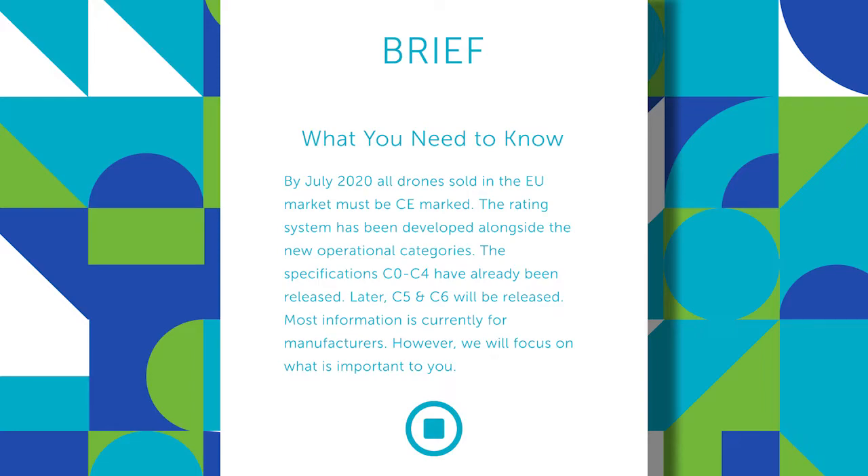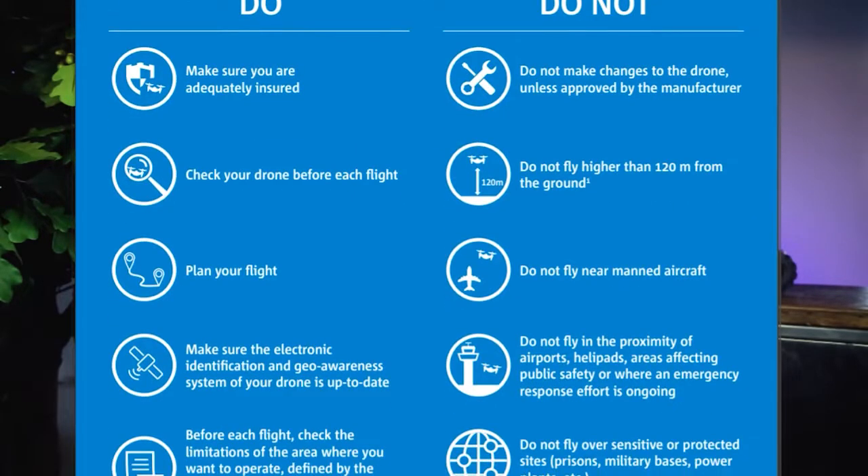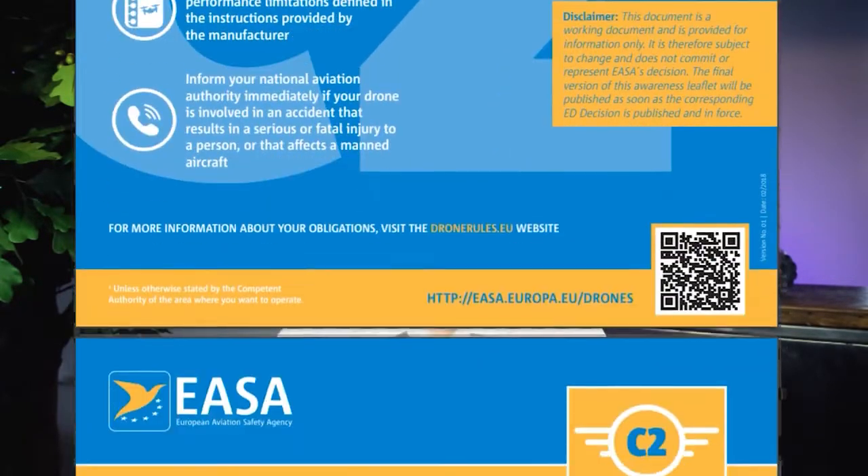With each drone you purchase there's going to be a leaflet in the box which looks something like this. The leaflet explains the do's and don'ts of operating your drone to make sure you stay legal and safe.